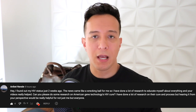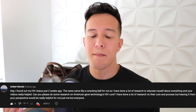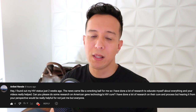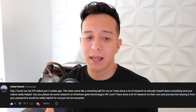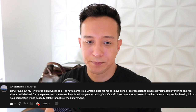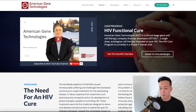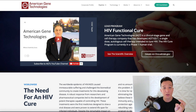The more people like myself and like you speak up and share the realities of living with HIV, the more we can combat stigma. The more people will be willing to share their own experiences and journeys, and not make it a scary thing that we hush up and don't talk about openly. This is the American Gene Technologies website — I believe this is what you were referring to for the HIV functional cure.